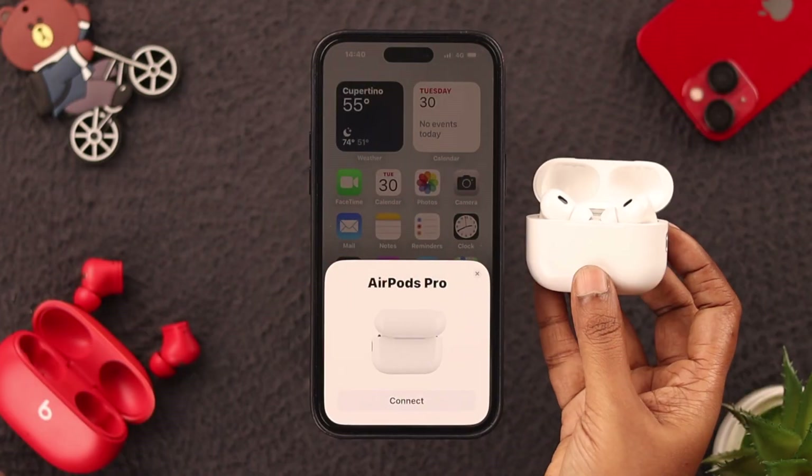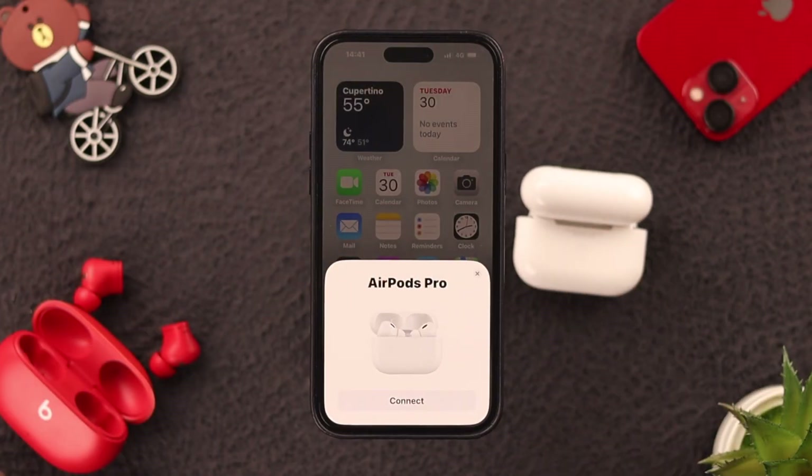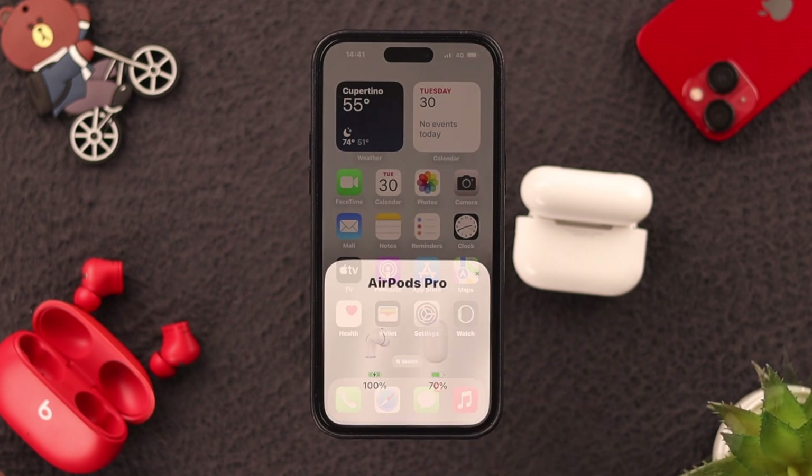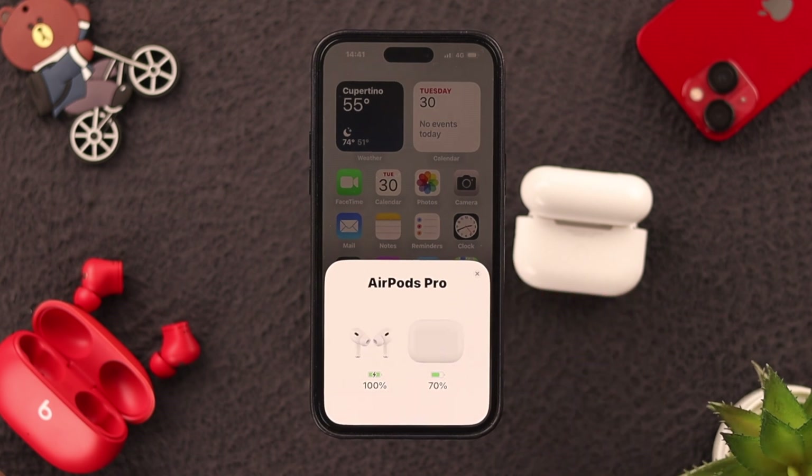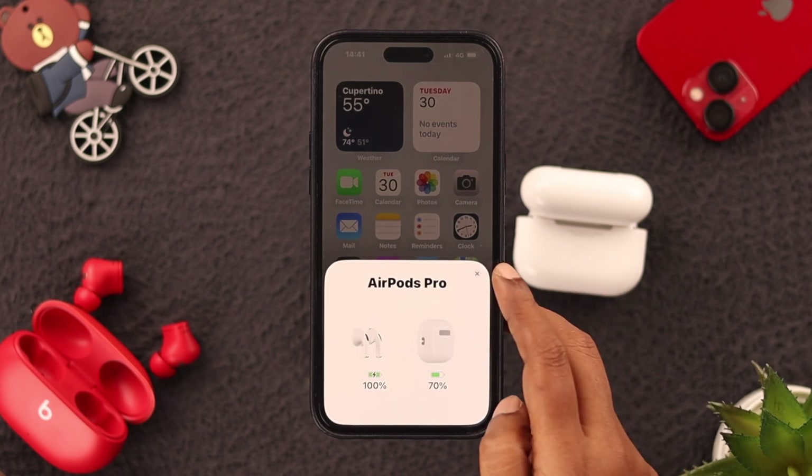When the connection pop-up appears on your screen, press Connect and then press Continue. With the battery percentage of both devices shown on your screen, that means your AirPod Pro 2 is now connected.